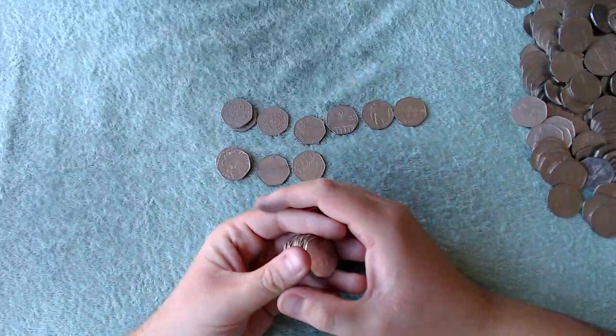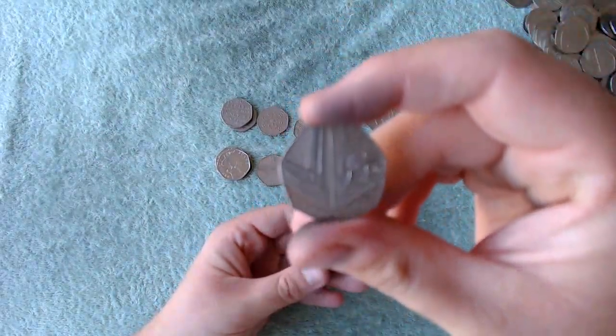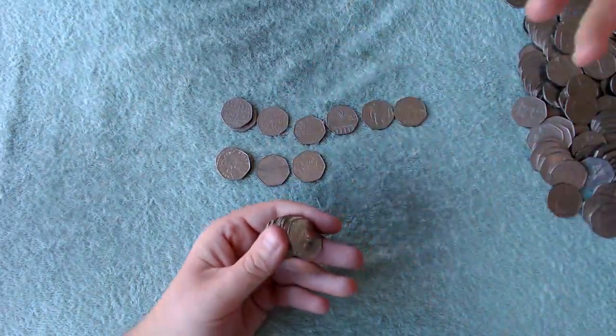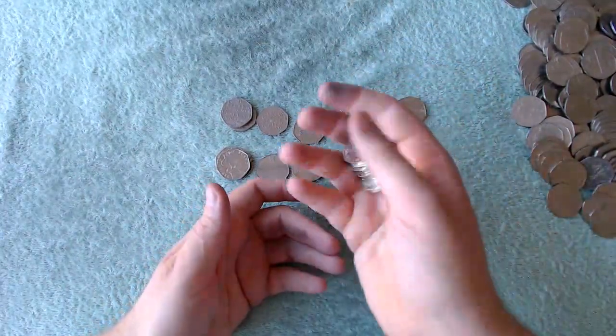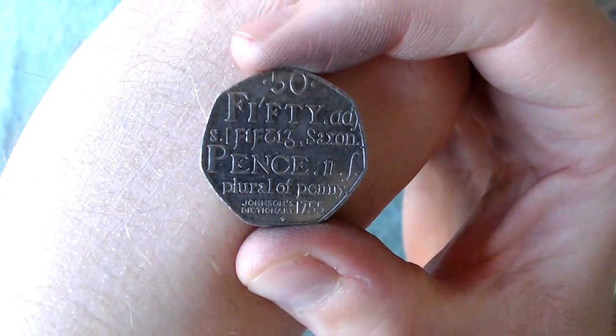Or we can just do like in the US and completely get rid of the shields — like how they did with the quarters where they got rid of the eagle ones and just do commemoratives each year, a different commemorative. 2, 4, 6, 8, 10 — so we've got 10 there, and we've got the 2019.